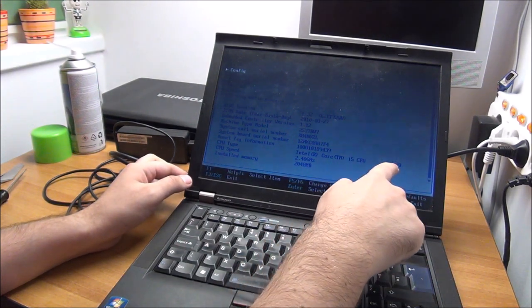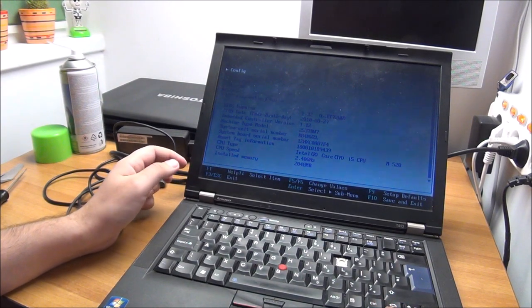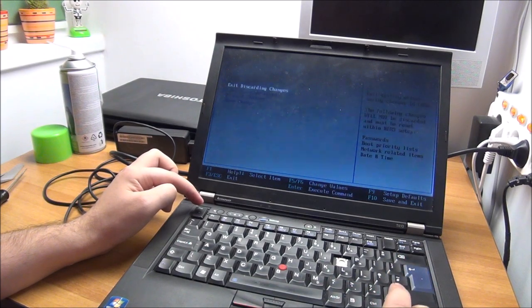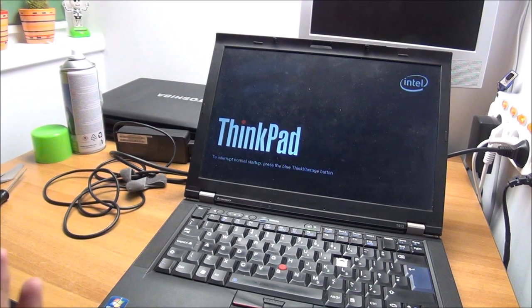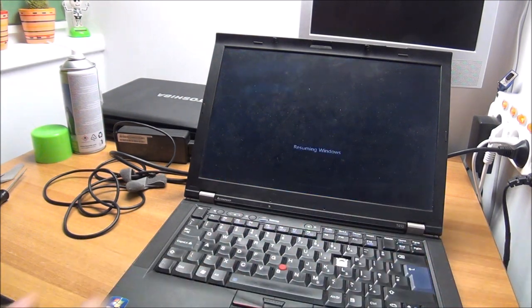Core i5 M520 — yeah, old-school i5, but it is an i5. Cool. Let's exit discarding changes and see if we get a Windows boot. I really need to wash thoroughly after working with these laptops. How can people let laptops get so crusty? I have no clue.